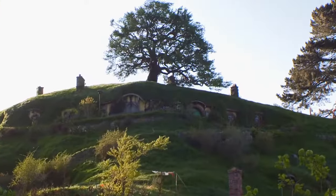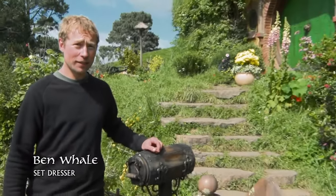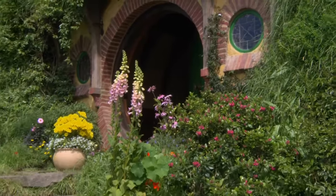Time gives you something that really good planning just can't give you. It's a sort of authenticity that we couldn't have even hoped for. Welcome to Bag End, the home of Bilbo Baggins — the flashest hobbit hole in the Shire.